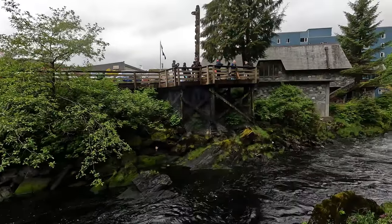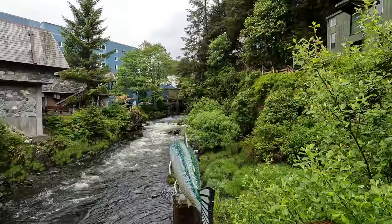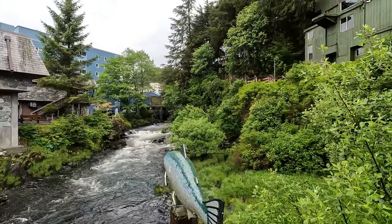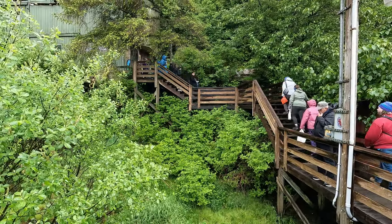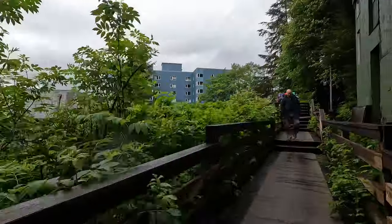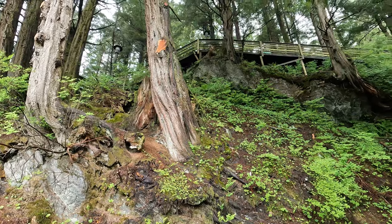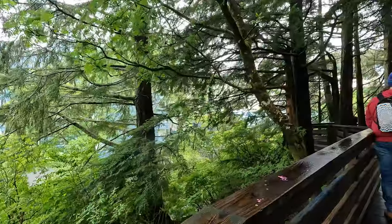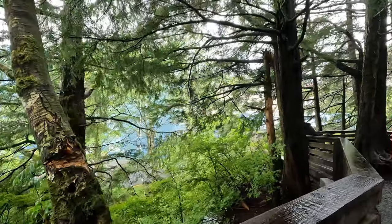We saw the Yelitzi Salmon, which was a giant mural of a salmon on the side of a building. It was very impressive and colorful. We also saw the Salmon Ladder, which was a series of steps that helped the salmon swim upstream to spawn. Ketchikan is known as the salmon capital of the world because of its abundant and diverse salmon fisheries.